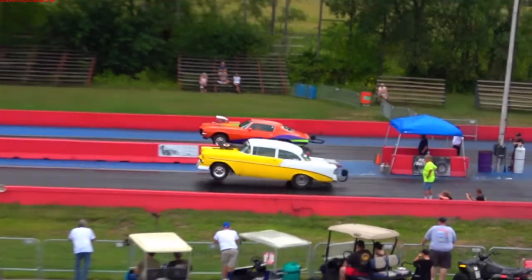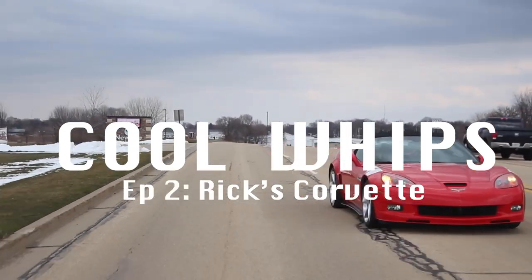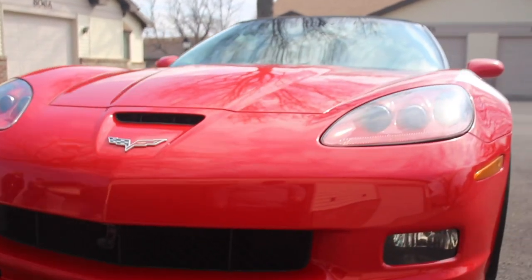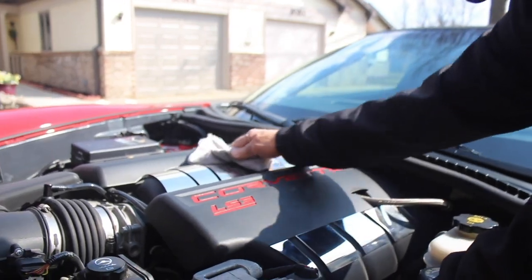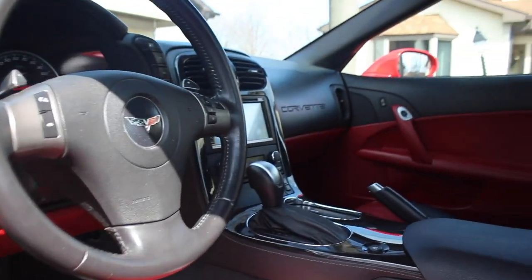Hi, my name is Rick and this is my Cool Whip. This is a 2010 Corvette Grand Sport Z51 Z16 package. It is a convertible with a few upgrades on it. It has Magnaflow exhaust on it, a little chrome on the engine compartment, two-tone interior, heads up display — it's pretty much loaded.